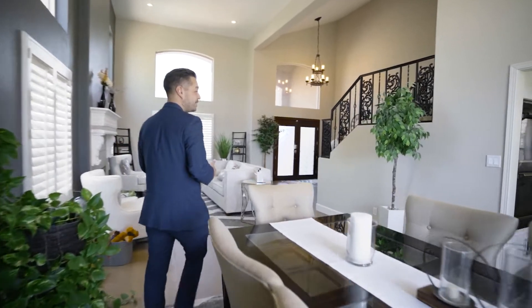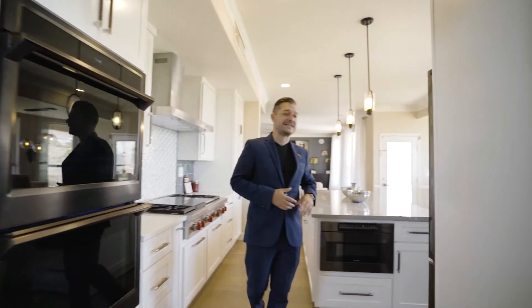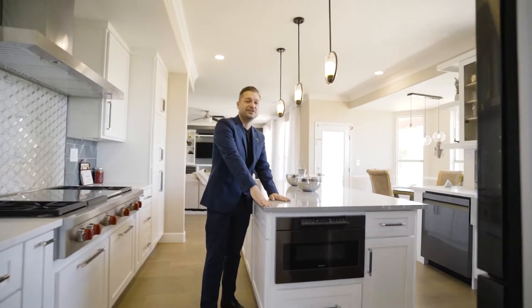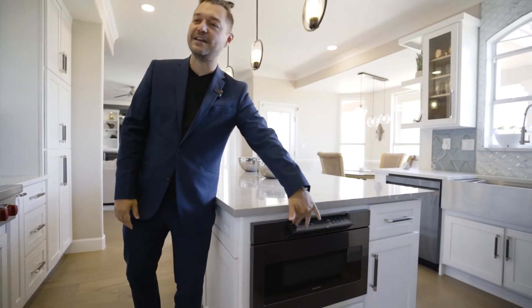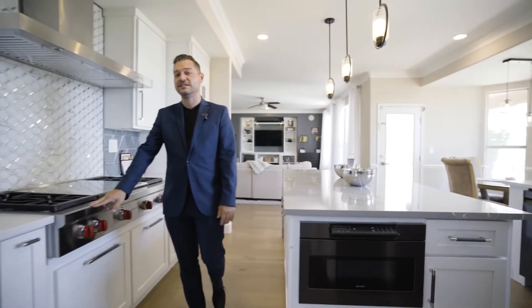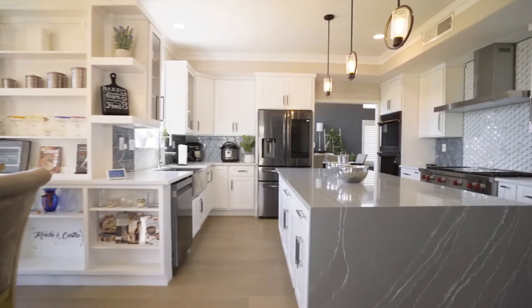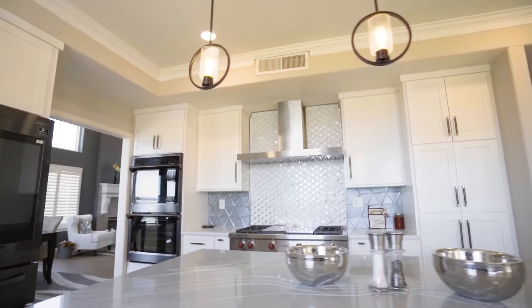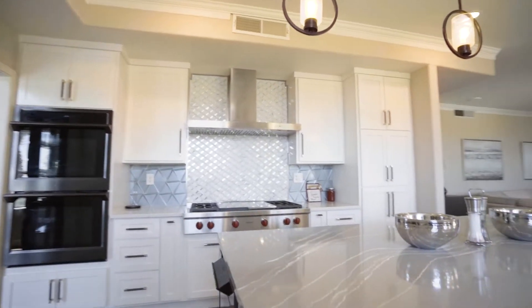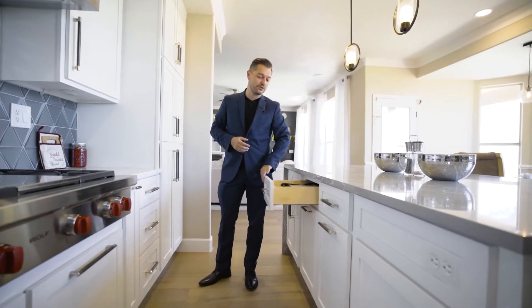The kitchen was very, very fresh, very recently redone. Look at this island — this is the island of dreams. Something that is really neat is this hidden microwave. I like that a lot. And my favorite piece of this house is the Wolf cooktop. If you like to cook, this is a dream for anybody. This backsplash is also custom-made. The whole kitchen is done. Let me check — soft close drawers. Of course!